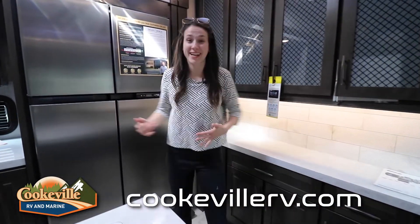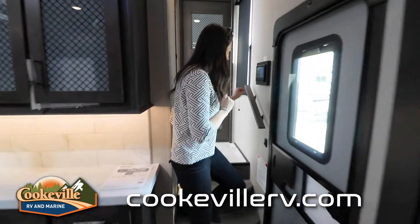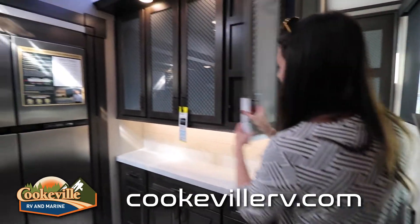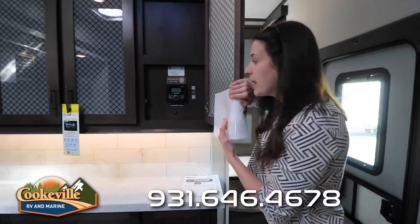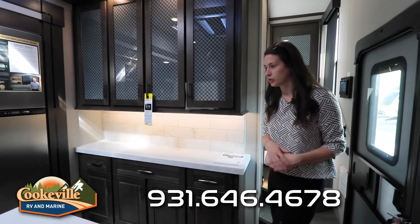Right when we walk in, we have our one-touch control system next to the door that controls all your lights, awnings, and slides. There are also manual slide and awning retractors in case you don't want to use the touchscreen. Behind this cabinet we have inside and outside speaker system controls with Bluetooth audio — super easy to change the song even without your phone nearby.